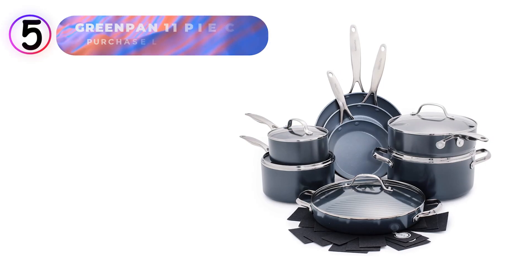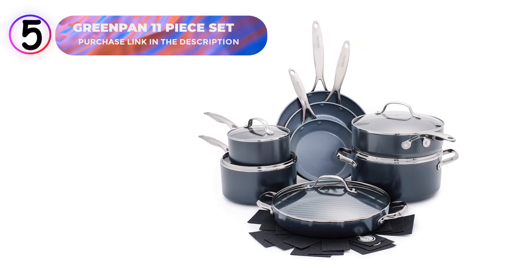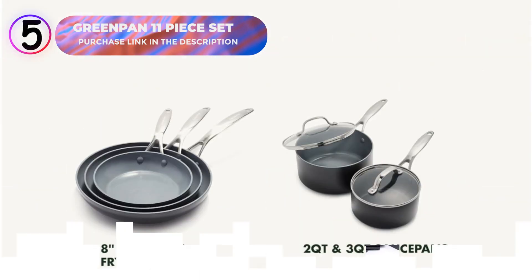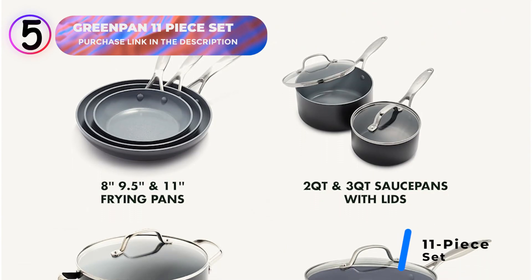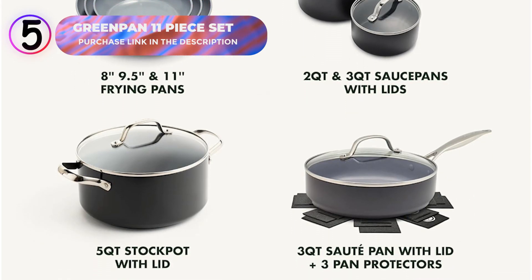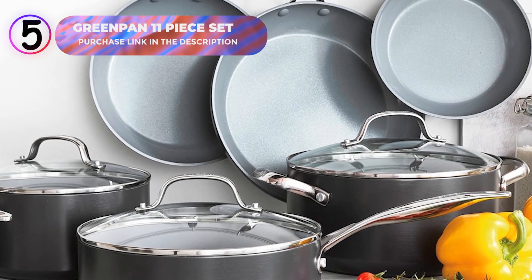Number 5: GreenPan 11-Piece Nonstick Cookware Set. This 11-piece set offers exceptional versatility and cutting-edge technology for any kitchen. It includes 8-inch, 9.5-inch, and 11-inch fry pans, 2-quart and 3-quart saucepans with lids, a 3-quart sauté pan with a lid, a 5-quart stockpot with a lid, and 3 pan protectors to keep your cookware pristine.